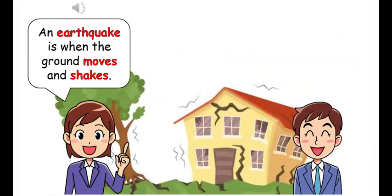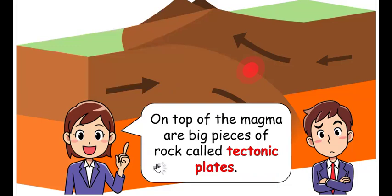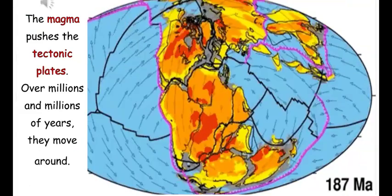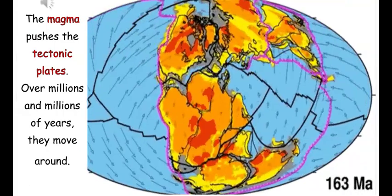An earthquake is when the ground moves and shakes. An earthquake is caused when the magma inside the earth moves. On top of the magma are big pieces of rock called tectonic plates. The magma pushes the tectonic plates over millions and millions of years, and they move around.